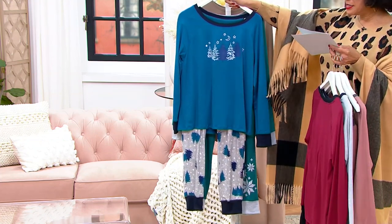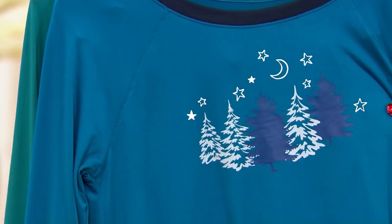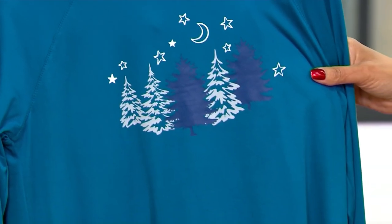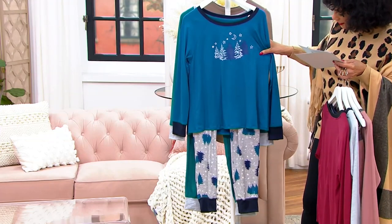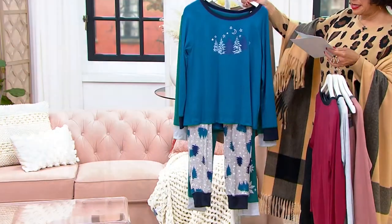This one is our spruce teal trees — you can see the moon and the stars and all the Christmas trees in the forest. And then you've got that same idea of the stars and the trees printed on the pajama bottom. That's called spruce teal trees.